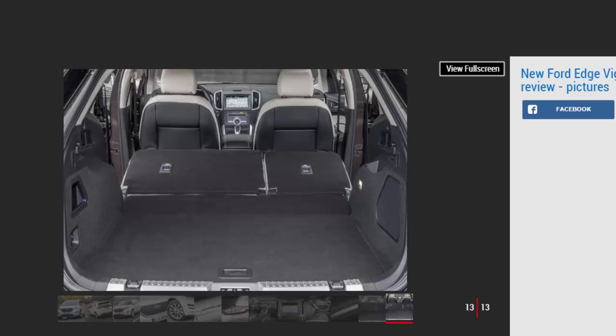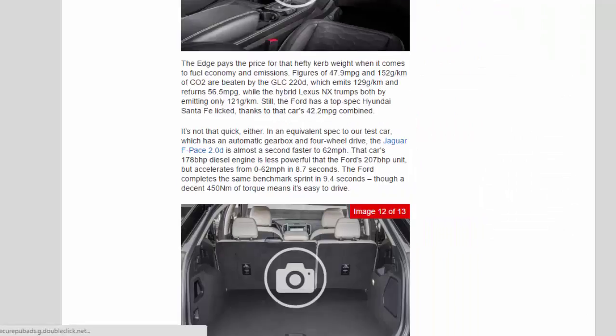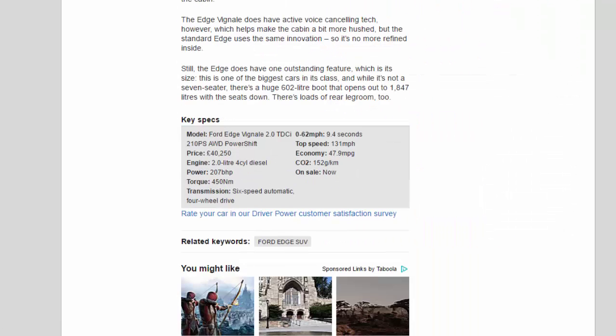Still, the Edge does have one outstanding feature: its size. This is one of the biggest cars in its class, and while it's not a seven-seater, there's a huge 602-litre boot that opens out to 1,847 litres with the seats down. There's loads of rear legroom too.